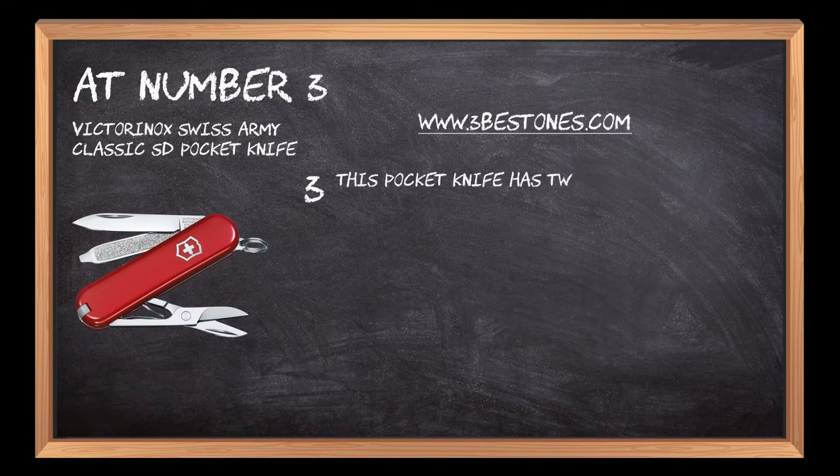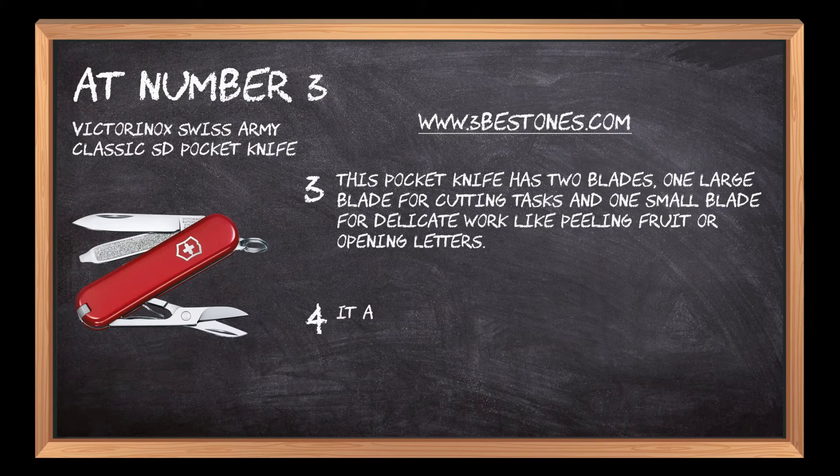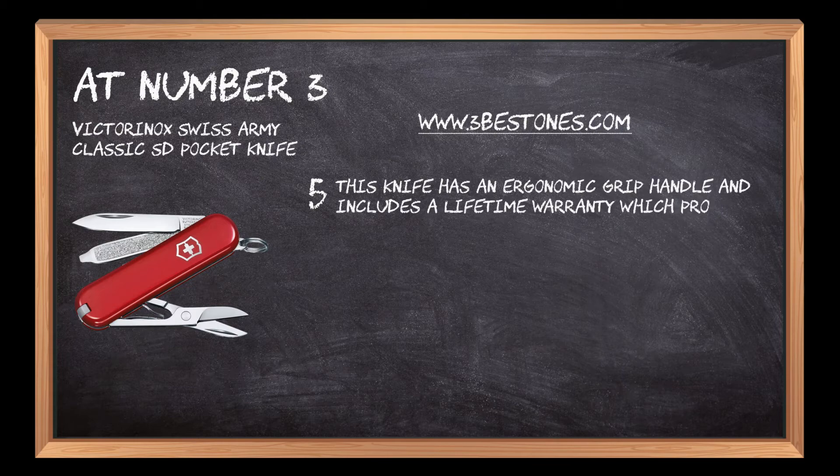This pocket knife has two blades — one large blade for cutting tasks and one small blade for delicate work like peeling fruit or opening letters. It also comes with a can opener, screwdriver, scissors, tweezers, toothpick, key ring holder, and nail file. The knife has an ergonomic grip handle and includes a lifetime warranty which protects against defects in material and workmanship.